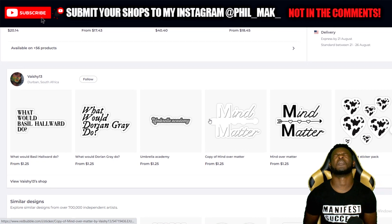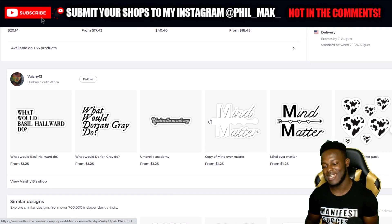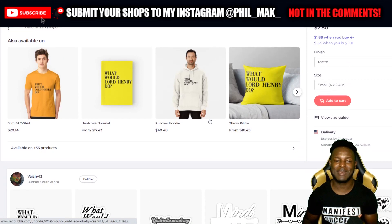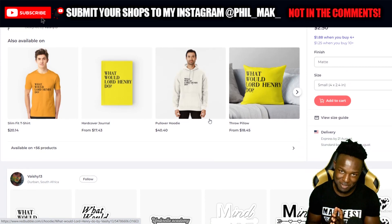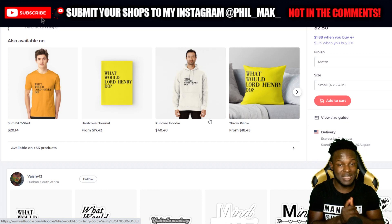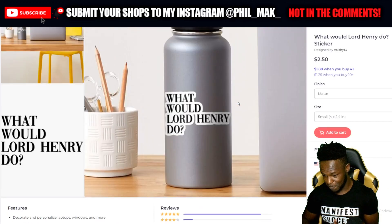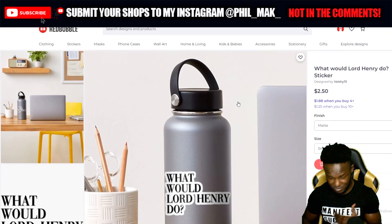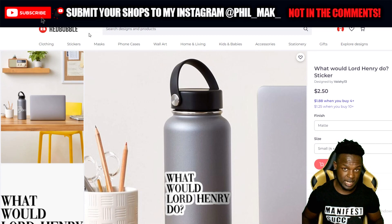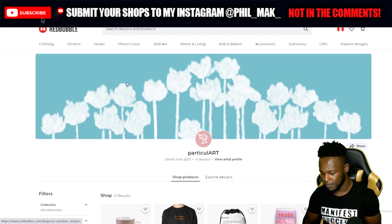In regards to activated designs — only available on 56 products. That hurts. You need to activate everything. I know it might be time-consuming at first, but activating on everything is a game changer. There are certain designs that will sell on things you wouldn't expect. Definitely activate on more products. You're doing well in regards to the designs overall, but work on the little things and you'll see sales start coming in a lot more frequently.